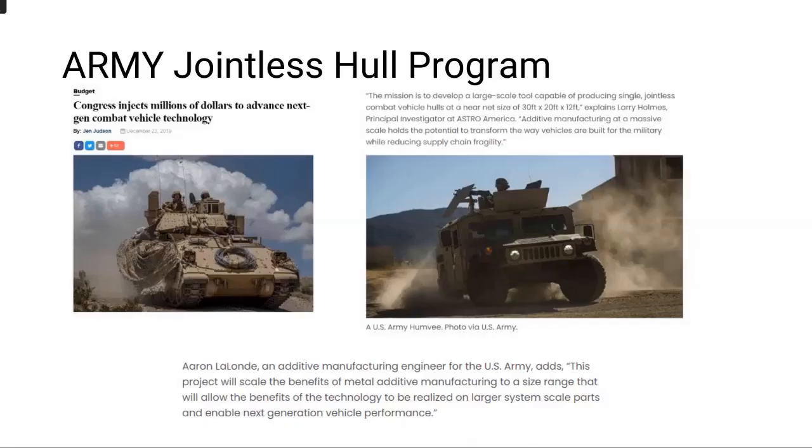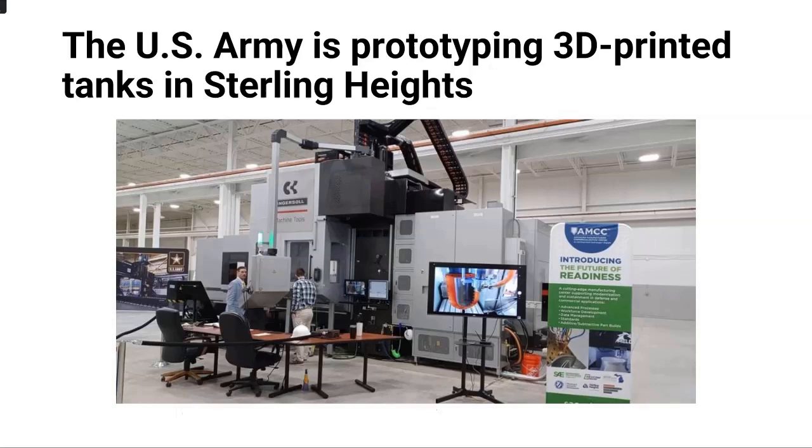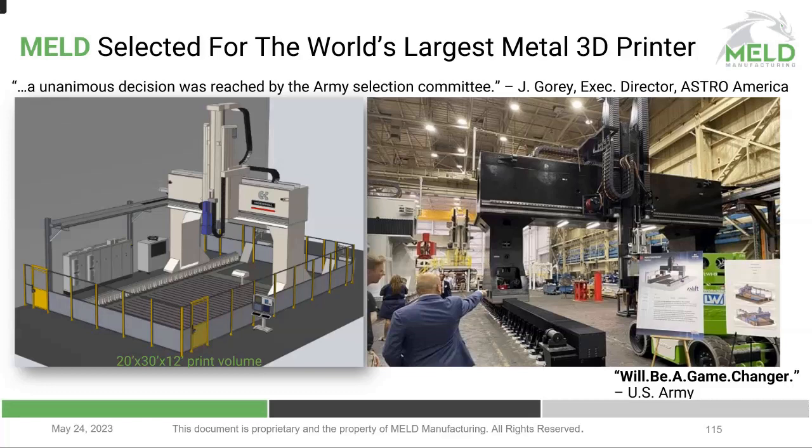The Jointless Hull Program is a congressionally funded effort to enable the Army to print tank hulls. MELD was selected as the printing component, along with our partners at Ingersoll, to deliver two machines to enable them to print tank hulls. The smaller machine is operational now in Sterling Heights, and the larger is installed at Rock Island Arsenal. That machine has a print volume of 20 feet by 30 feet by 12 feet — the largest machine delivered to date, but not the largest in the works. The machines get very big.